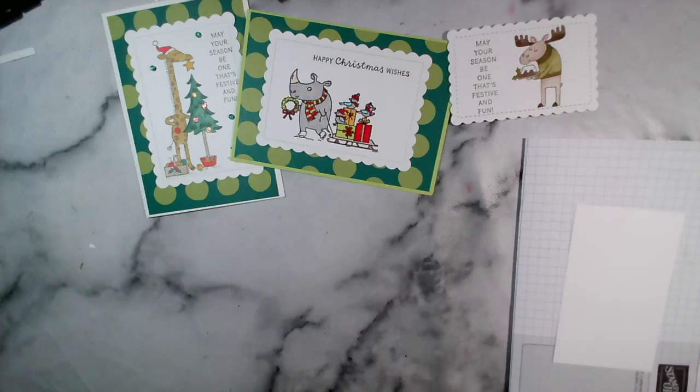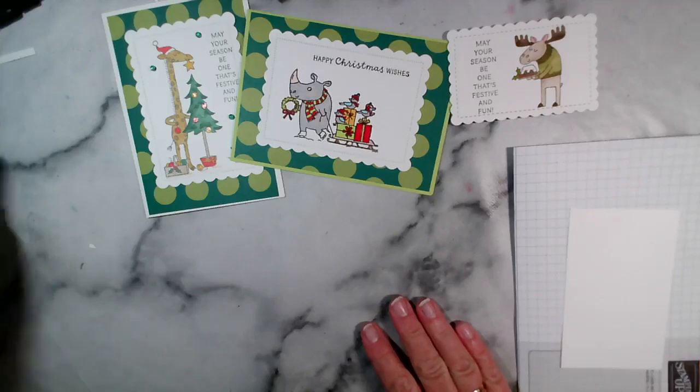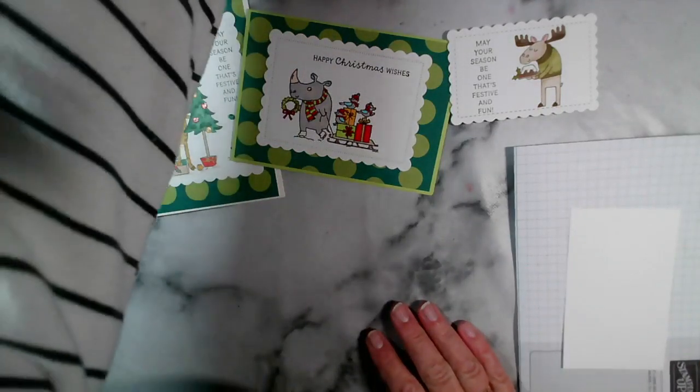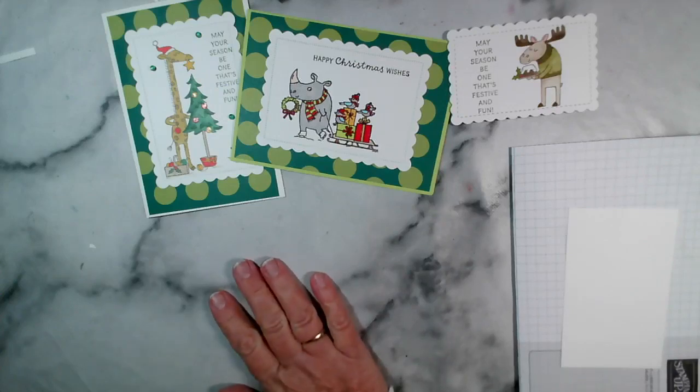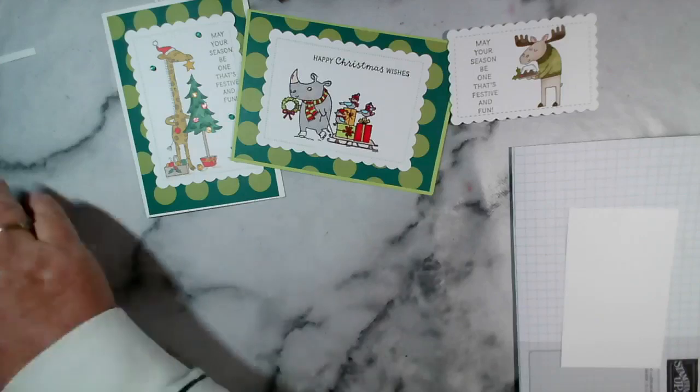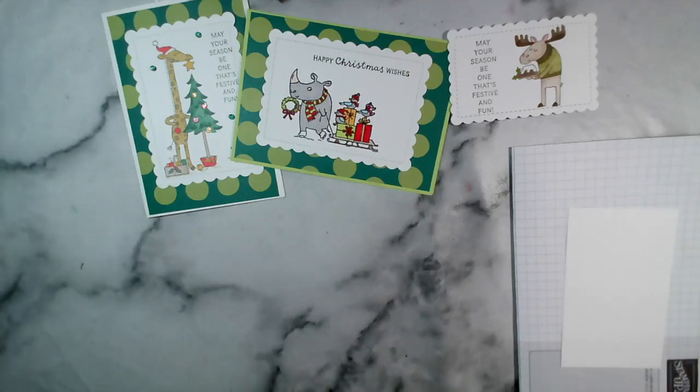Good evening and welcome to our live crafting this evening. My name is Jenny McCormack and I am an independent Stamping Up demonstrator. I'm based in the market town of Brackley in Northamptonshire, UK. We have Storm Kieran going through this evening — it's been very bad on the south and southwest coast and it's heading north and east, so I hope everybody stays safe. Hopefully you can stay in, in the warm and dry.